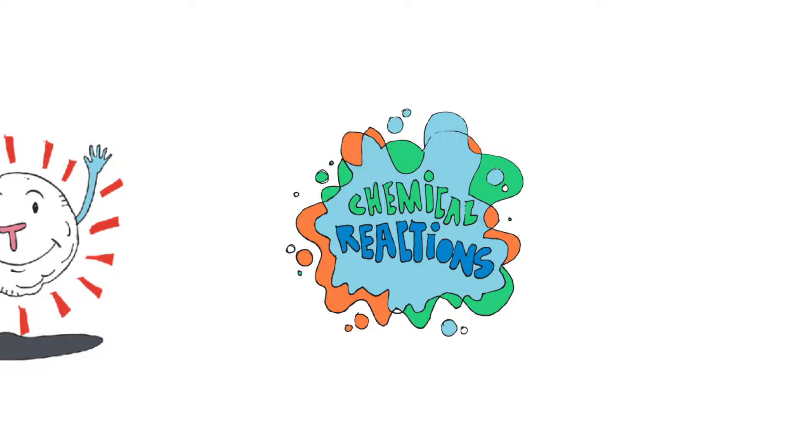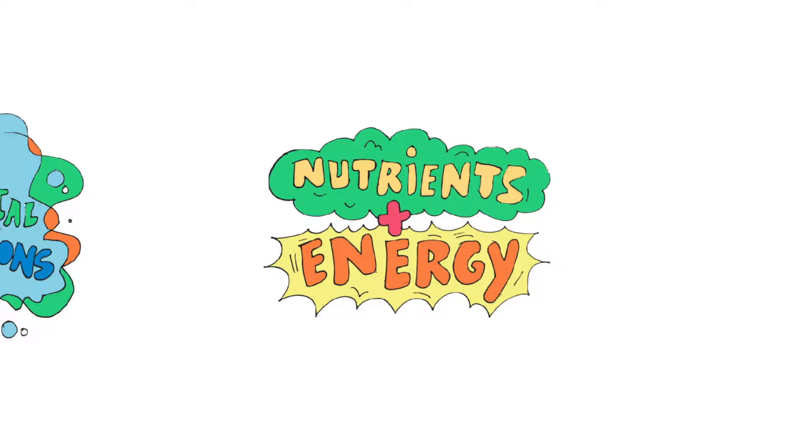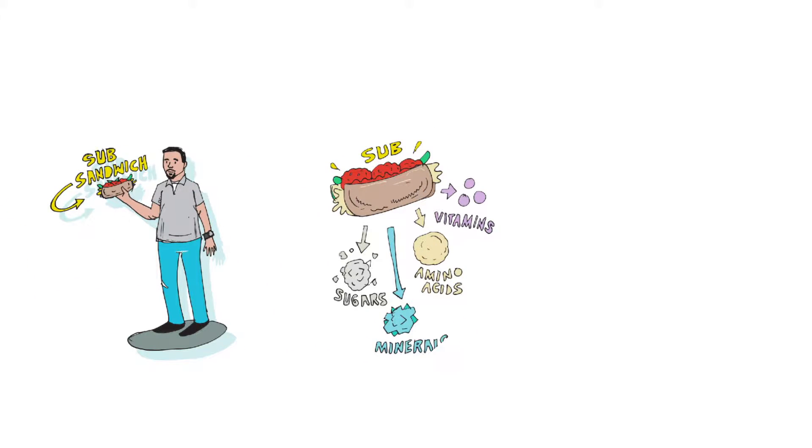Metabolism refers to all of the chemical reactions in the body, most notably processing nutrients and generating the energy to fuel our bodies and to keep all of our systems up and running. It starts with food consumption. When we eat, our bodies break food down into much smaller pieces, such as sugars, amino acids, vitamins and minerals.